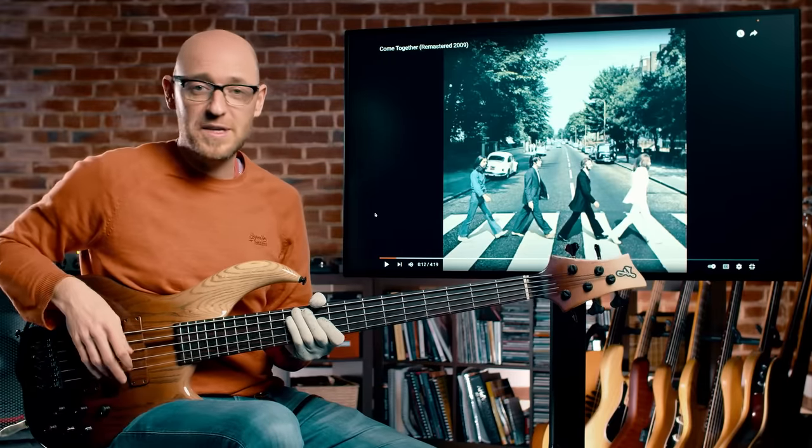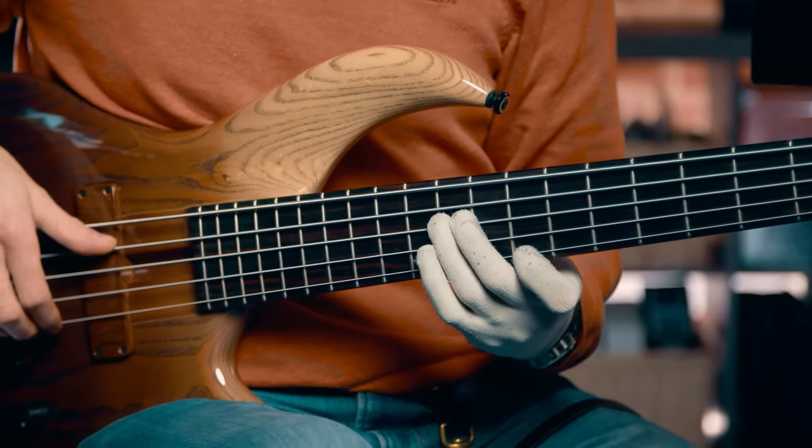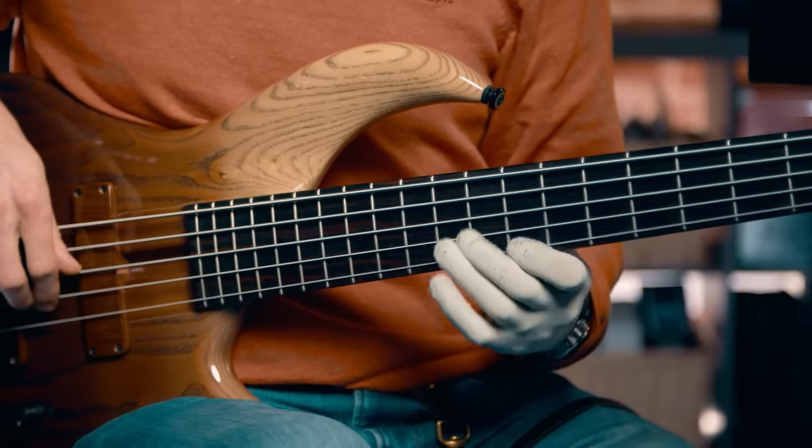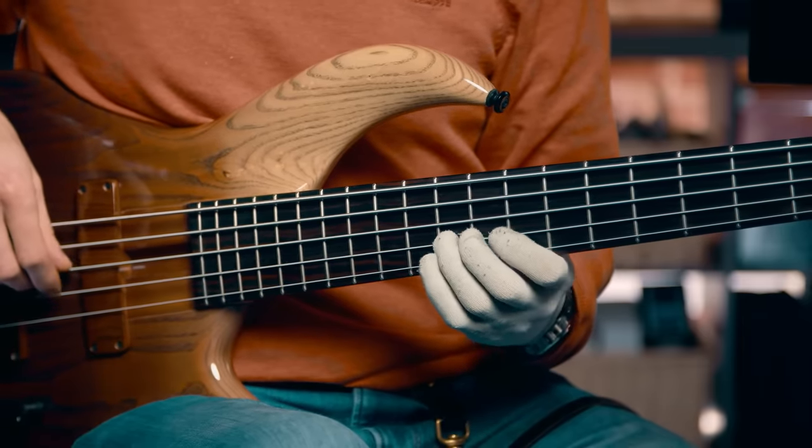It's dead easy to play. All you need to play is two Ds, slide up to the 12th fret of the A string, and then the 10th fret of the G string, and then resolve to the 12th fret of the D string. And it sounds like this.